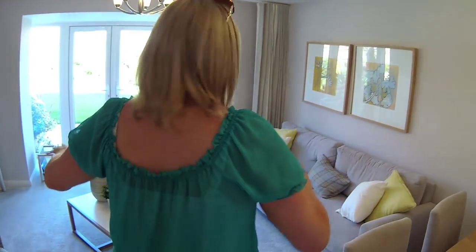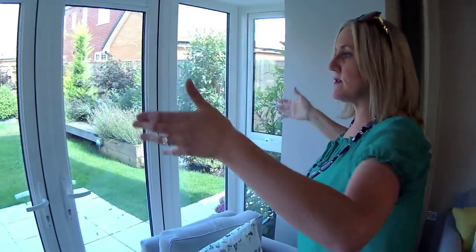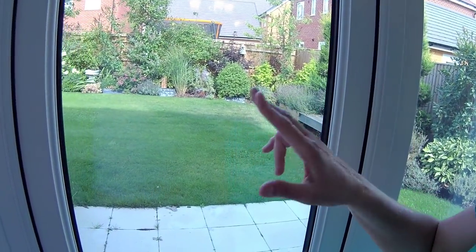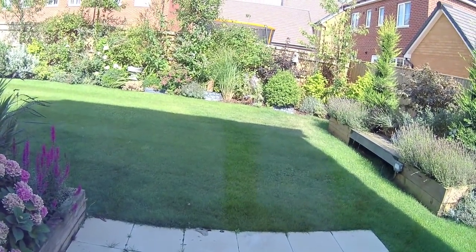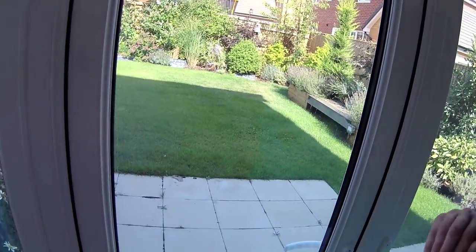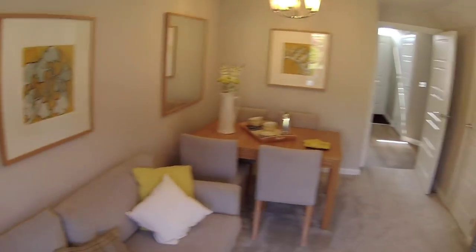So this is your lounge - they've got a dining table in here as well so it kind of flows through. This is nice - this bit at the back pushes it out a little bit. The garden is very nice but it's shared between the three show homes here. It's quite a wildlife-friendly garden with lovely plants. This is a very established site and I think these show homes are coming to the end of their life, but still nice to document the Padstow.